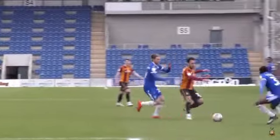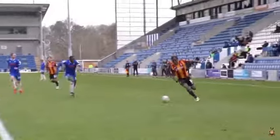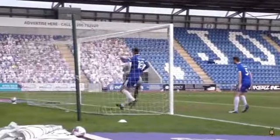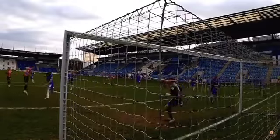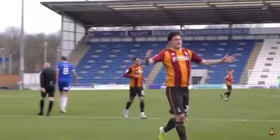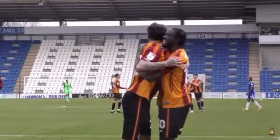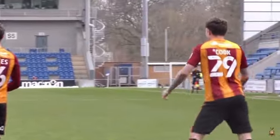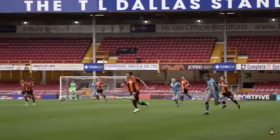Sidney dispossesses well for Bradford City and gets Donaldson away on the left-hand side. Into the box now, Clayton Donaldson pulls it across the face — goal! Free header, Andy Cook, bottom corner, goal! Bradford City back in the lead, 57 minutes gone — Colchester 1, Bradford City 2. Clayton Donaldson with the assist, Andy Cook with the goal!